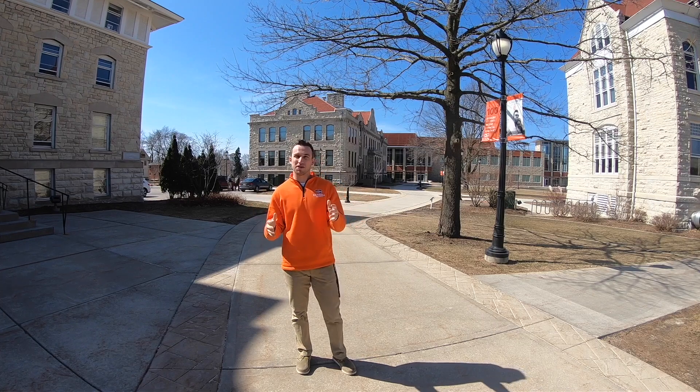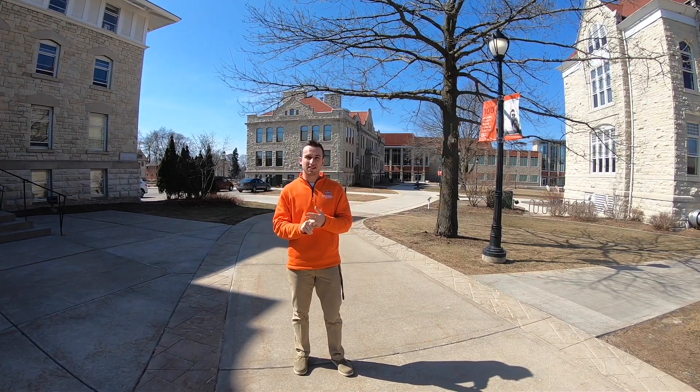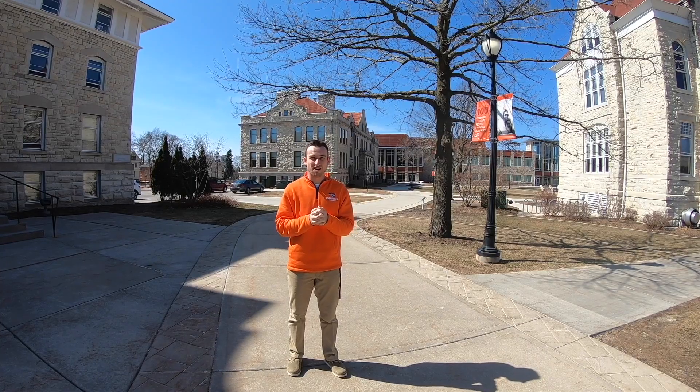We're going to be going through a bunch of different buildings — academic buildings, a couple of administrative buildings, the Learning Commons where our library is, as well as the most important place on campus where you're going to eat all four years that you're here.